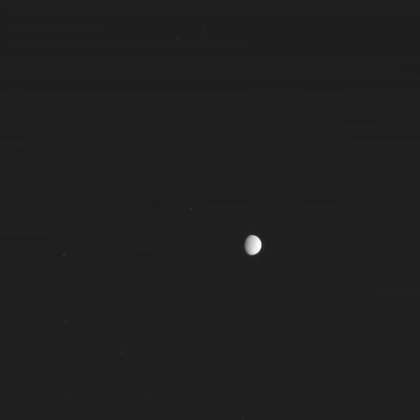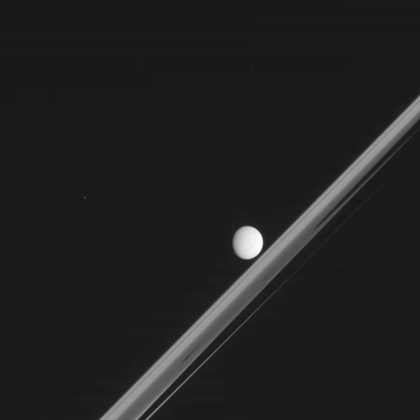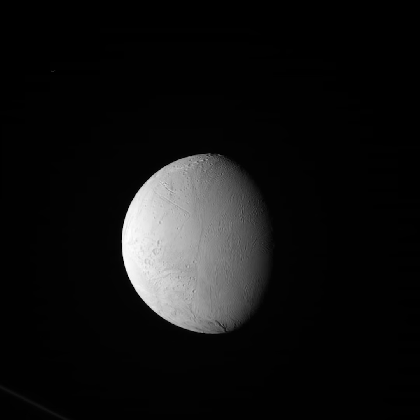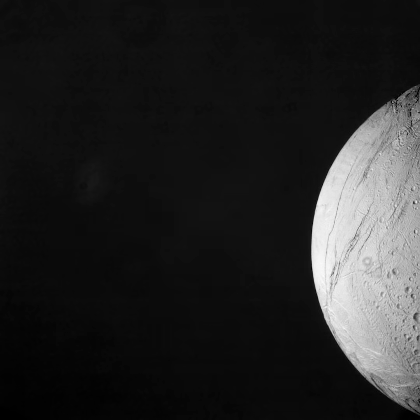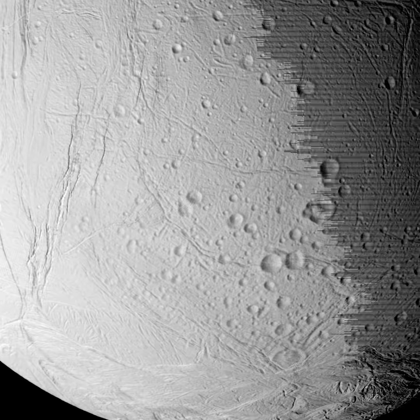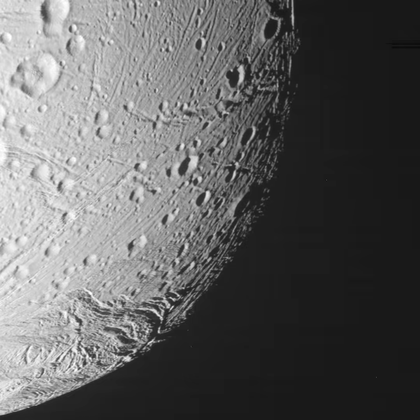From the raw images, we can string together a time-lapse from one of its first ever flybys of the icy moon. Watch how Cassini systematically scanned the surface at first, taking photos in various wavelengths of light, before eventually really zooming in on the surface.